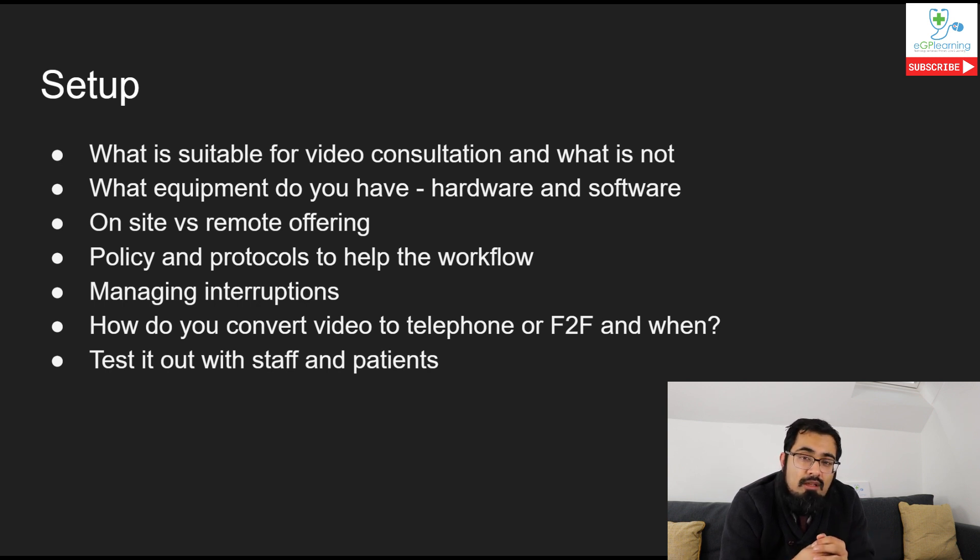The other option is to have a separate webcam, which is always my preference. It allows a better audio system than using built-in microphones in laptops, and also allows you to position the webcam more effectively for better visuals for both yourself and the patient. For software, there are loads out there - I'm a big fan of platforms like Accurx and Qdoctors.